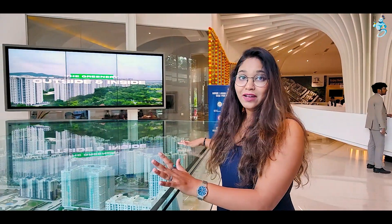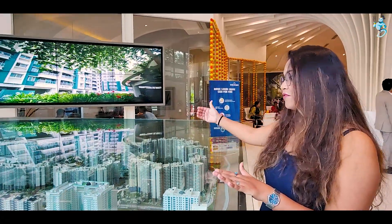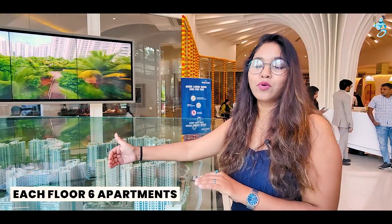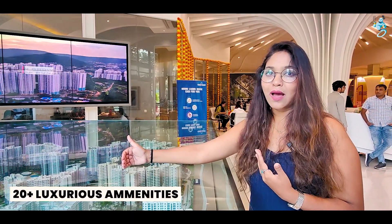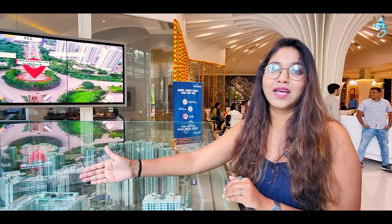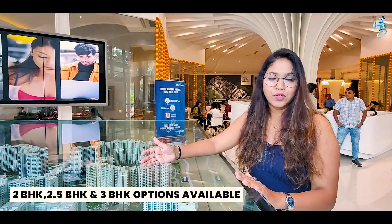Look at this project's elevation. You can see here you will find a township project where there are different phases. Phase 1 and Phase 2 are already developed and already delivered. Now we have launched Phase 3 which is called Dreamcatcher. Here you will find a G-plus 22-story tower with 6 apartments per floor. There are 20-plus luxury amenities on the rooftop, including an infinity swimming pool and a public school nearby. Unit options include 2 BHK, 2.5 BHK, and 3 BHK.